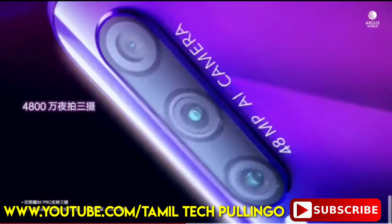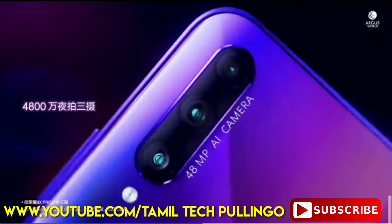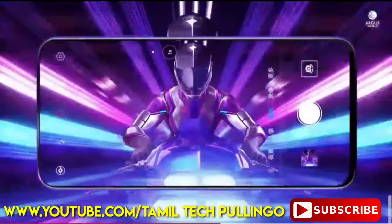48 megapixel primary sensor, wide angle lens, and a 2 megapixel depth sensor. This is a quad camera set.